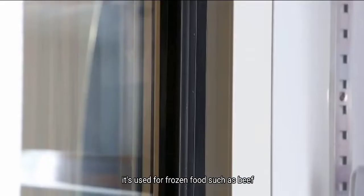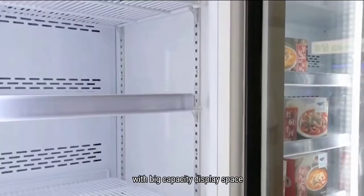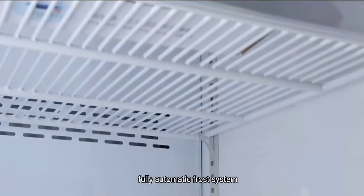It's used for frozen food such as beef, chicken, seafood, etc. With big capacity display space, micro computer temperature control, and a fully automatic frost system.